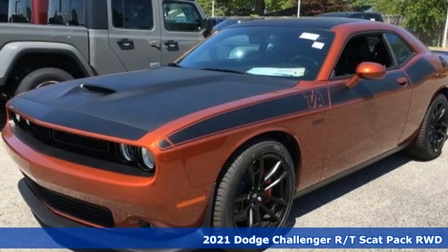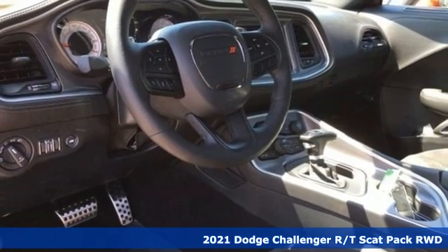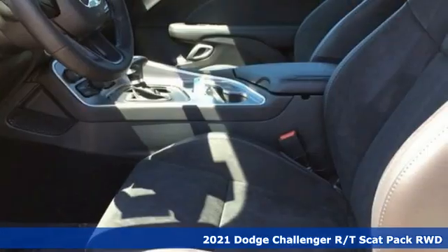Here's a new 2021 Dodge Challenger. Come on, let's get real. Muscle wins every time, and this Challenger delivers.